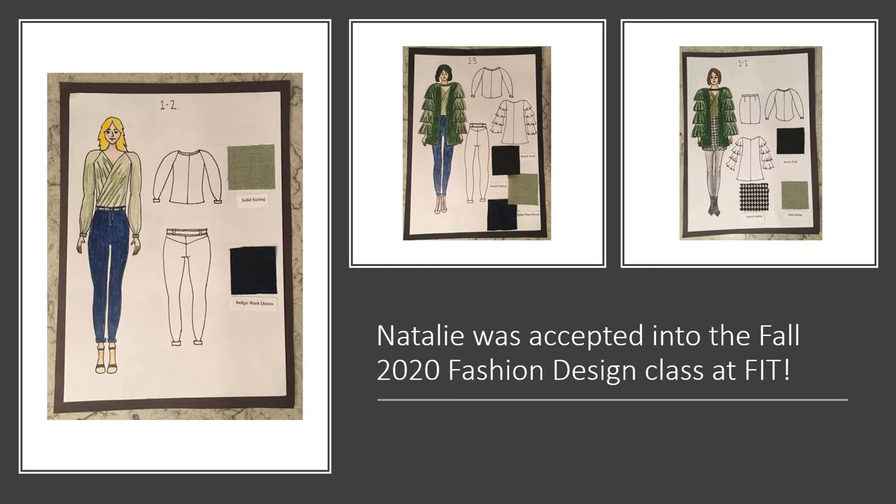To complete the FIT application requirements, Natalie created additional illustrations to represent her design aesthetic inspired by her mood board. Natalie received the news in the beginning of April that she was accepted into the fall 2020 fashion class at FIT. She will be studying fashion design at her dream college with the best of the best from around the world.